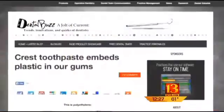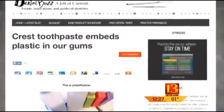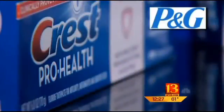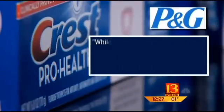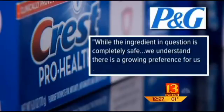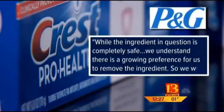That becomes periodontal disease, and periodontal disease is scary. Wolverine wants the beads gone too. She wrote a blog that's gotten national attention — it even caught the eye of Procter & Gamble. In a statement to ABC15, the Crest manufacturer says: while the ingredient in question is completely safe, we understand there's a growing preference for us to remove the ingredient. So we will.